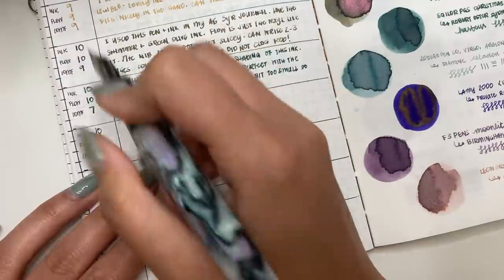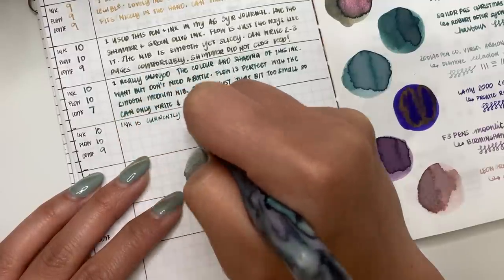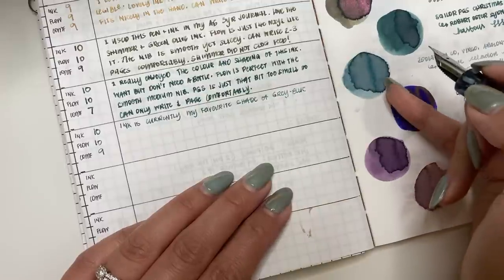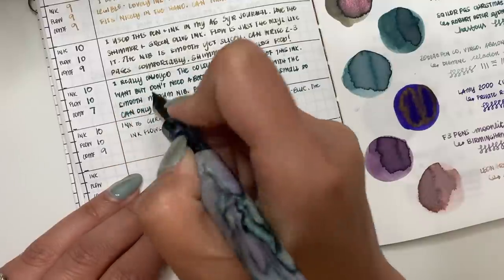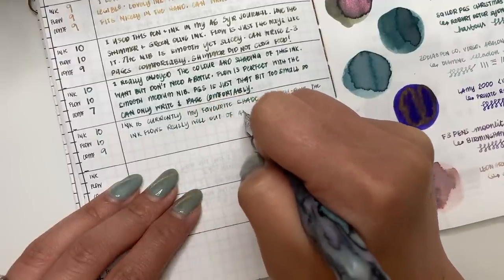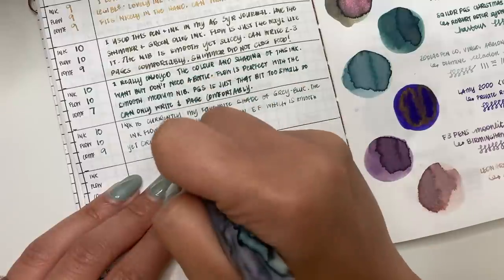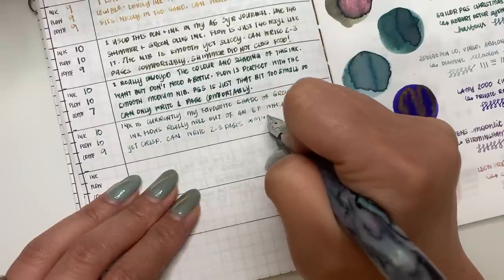The Diamine Celadon Cat is currently my favorite shade of blue — that grayish blue that is just so complex and beautiful. The ink flows really well out of an extra fine, which is smooth, giving a crisp, very nice fine line. Comfort level allows you to write two to three pages with this easily. I really love this pen.